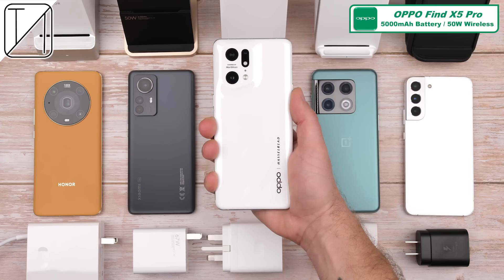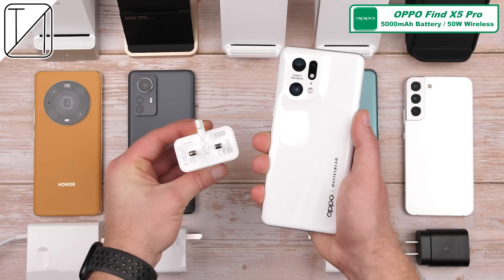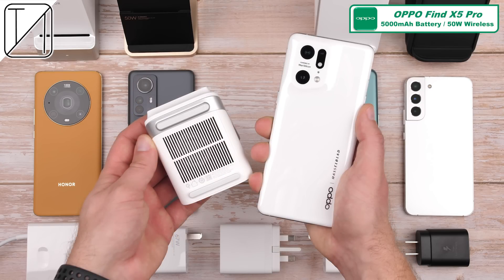The Oppo Find X5 Pro has the largest battery capacity here at 5,000 mAh but has the same wireless charging wattage as the Xiaomi at 50W, which needs to be paired up with Oppo's 65W or 80W brick. We'll be using the 80W charger today with their 50W AirVOOC wireless charger to reach up to 50W wireless speeds.